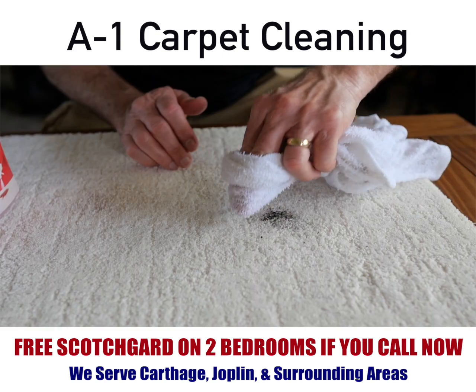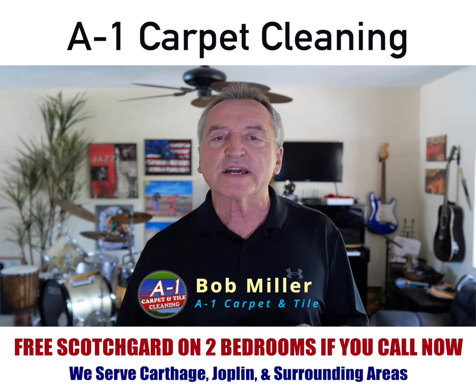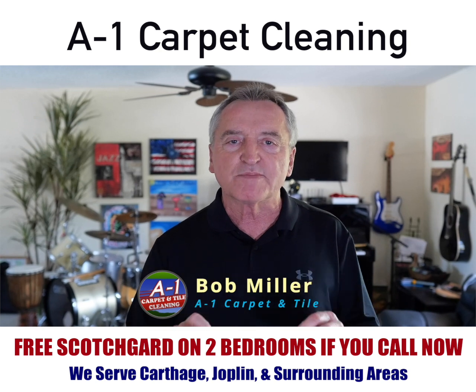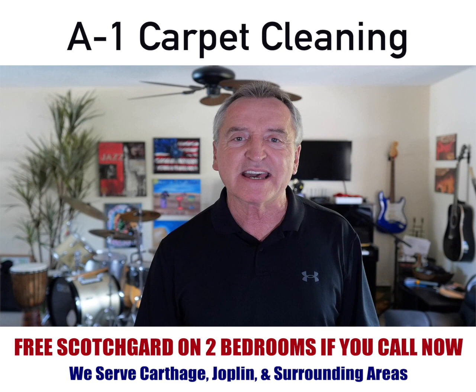Are you cleaning your carpet spots and stains the correct way, or are you making it worse? The biggest question I get from my customers is: I remove the spot, and then two weeks later that same spot reappears and it's actually bigger than what it was before. Why is that?